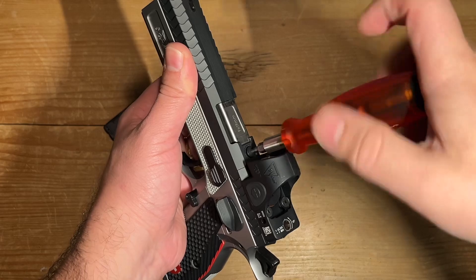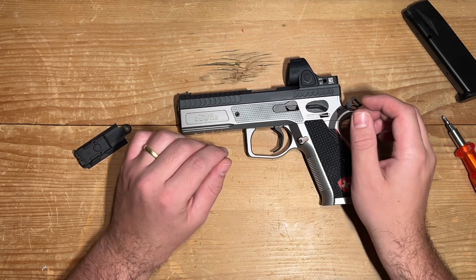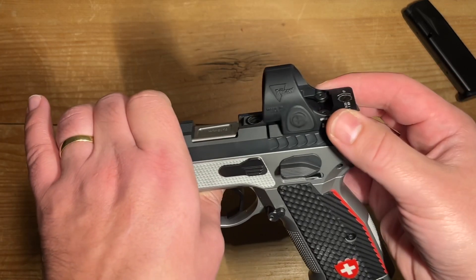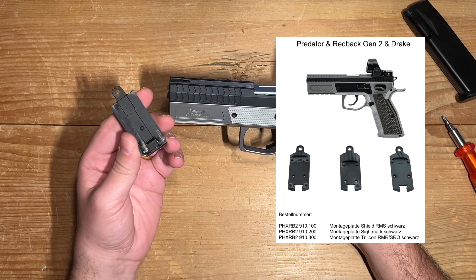To dismount the red dot, all it takes is a single screw and a gentle hinge action at the rear. The first time you attempt this it might feel a bit snug, but once you familiarize yourself with the process it's as effortless as pie. Additionally, Phoenix provides mounting plates for at least three different footprints.